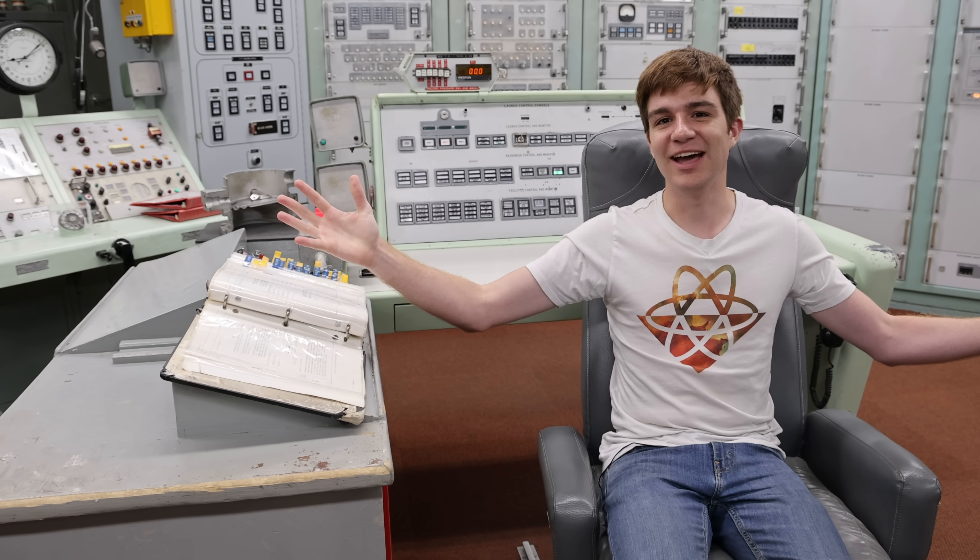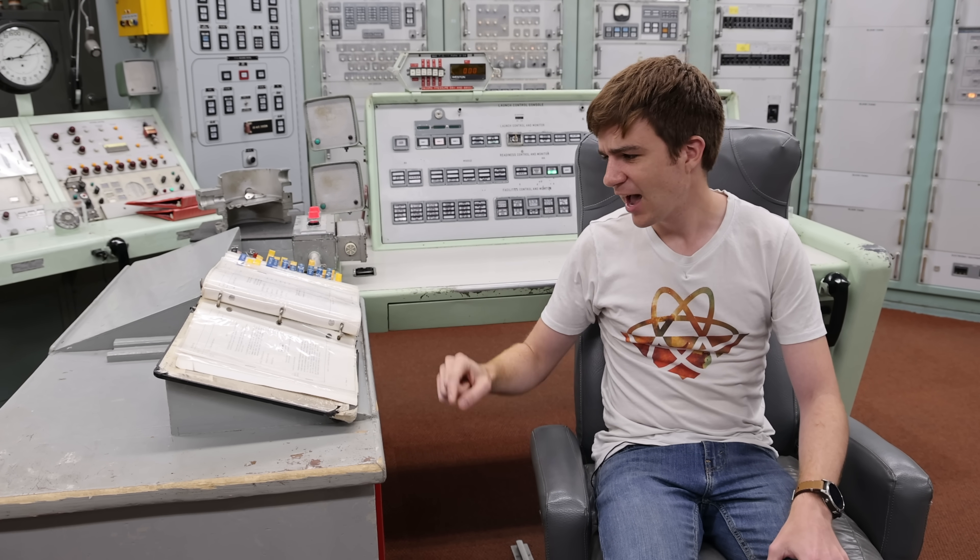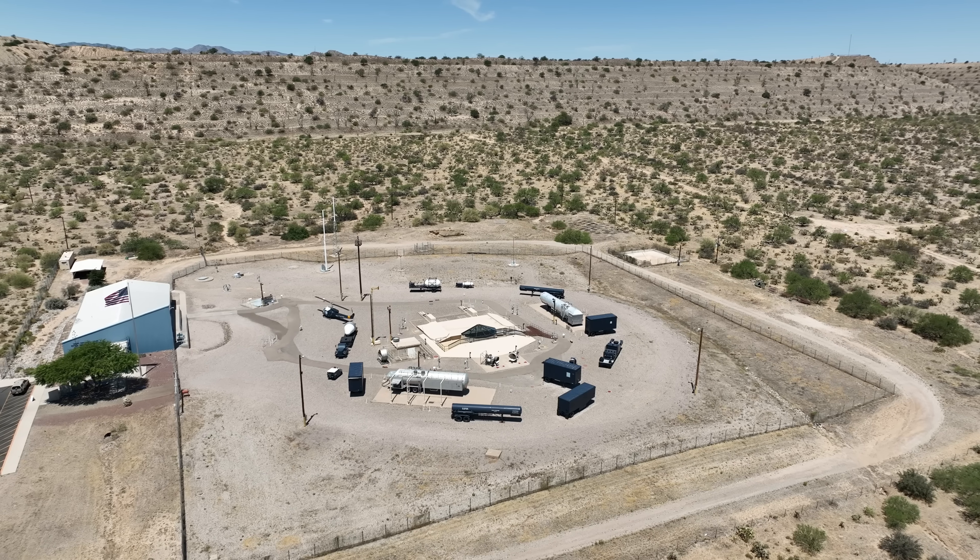I'm in Silo 8, 10 metres beneath the Arizona desert, and we've just received orders to end the world.